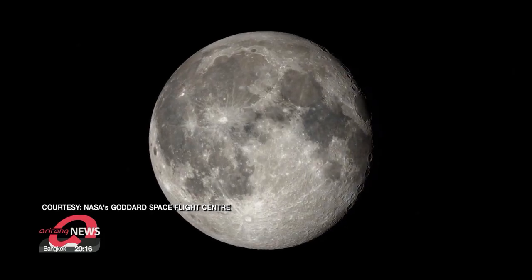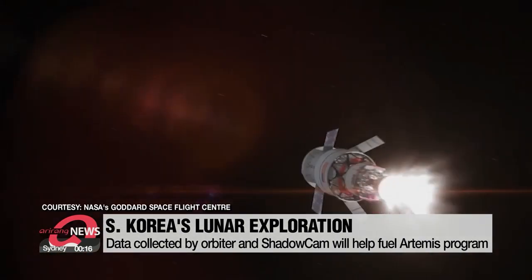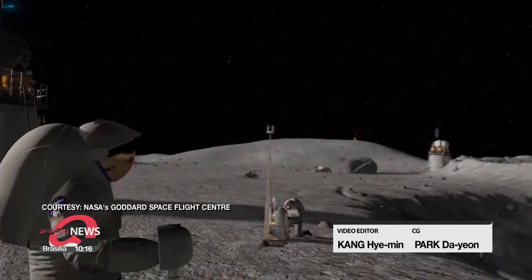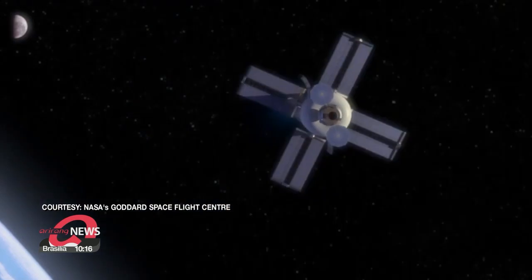The data collected by South Korea's orbiter and the ShadowCam will help NASA and the country's own scientists in reaching their goals. And if this orbiter succeeds along with other planned space goals, South Korea may no longer need help to explore the moon.